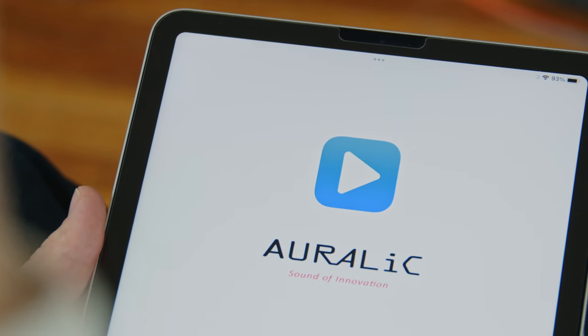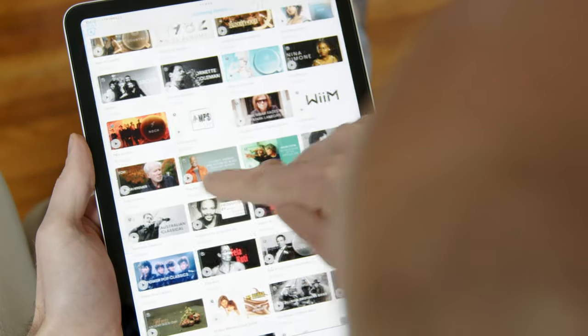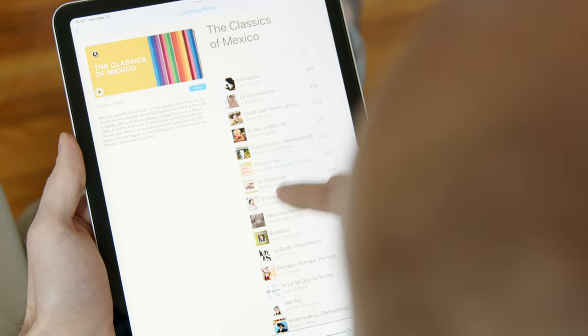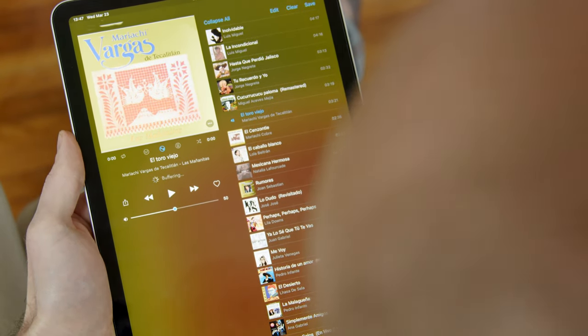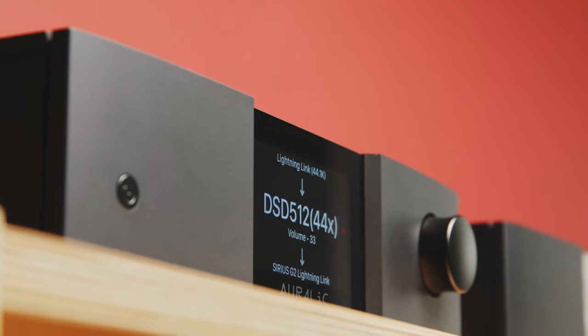Our Lightning DS iOS app integrates seamlessly with several streaming services including Amazon Music Unlimited, Qobuz, Tidal, and others. In addition, music can be played from network attached storage, optional internal storage, and USB drives, with many high resolution files accessible up to 32-bit 384kHz and DSD512, via either Ethernet or Wi-Fi.